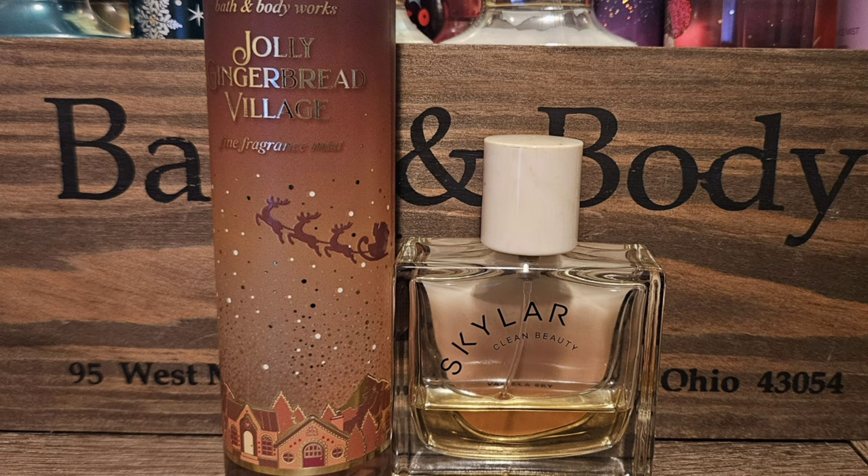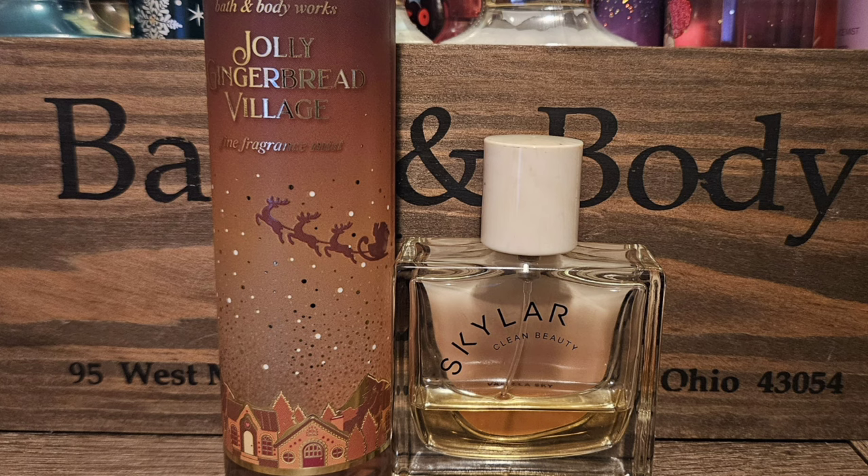The first scent I chose is Skylar's Vanilla Sky, which is a vanilla cappuccino scent but it also has woods in it, so it's not just super sweet gourmand. I think it pairs really well with Jolly Gingerbread Village because the spiciness and the vanilla just go really, really good together. Next is kind of an obvious pairing — this is Dapper's version of Jo Malone's Ginger Biscuit. These smell pretty much spot on to each other, so if you want a little more oomph, a little more kick and lasting power, definitely pair these two together.